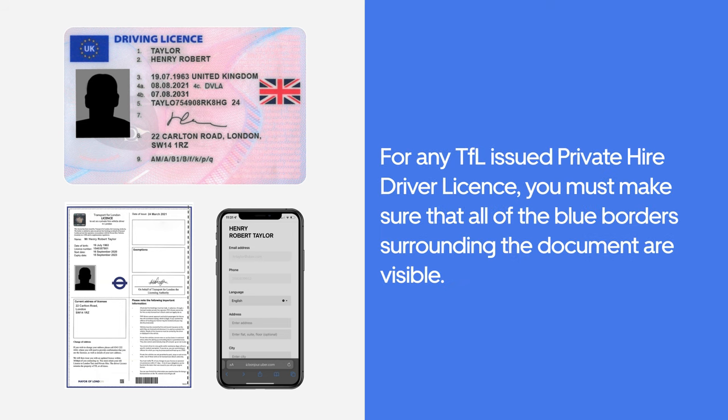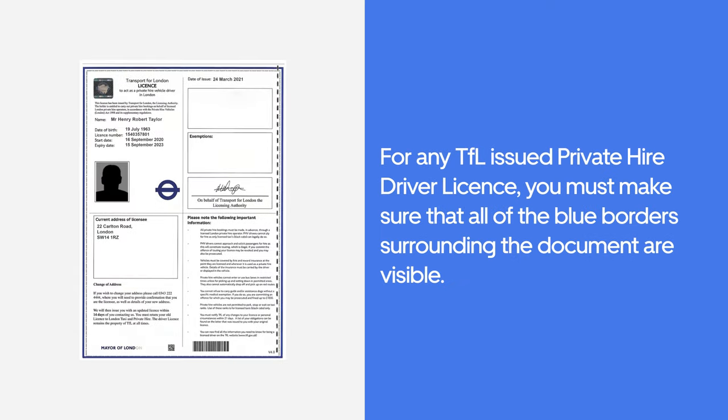For any TFL issued Private Hire Driver Licence, you must make sure that all of the blue borders surrounding the document are visible. For London, only Private Hire Licences are accepted.